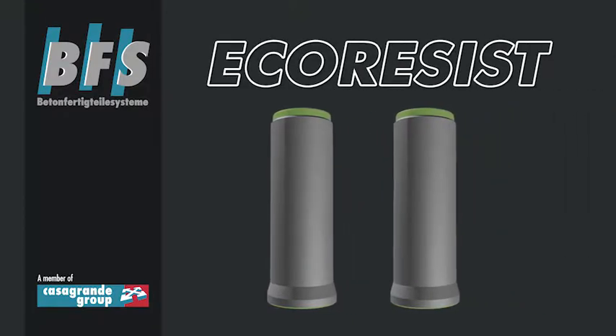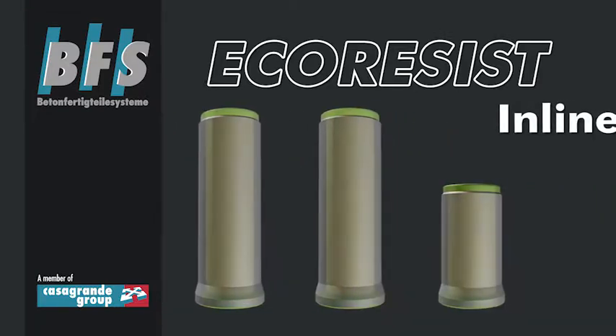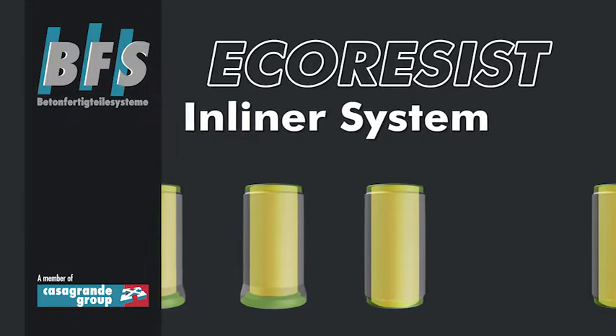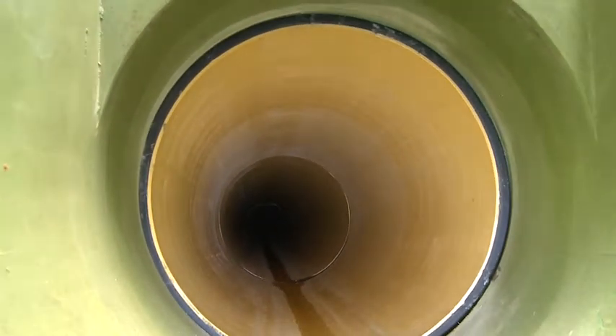BFS designs and builds production lines for eco-resist reinforced concrete liner pipes. With the patented eco-resist production procedure, concrete pipes are manufactured with a continuous corrosion-resistant polymer in-liner. Due to this, they are suited for contact with aggressive media, like biogenic sulfuric acid.